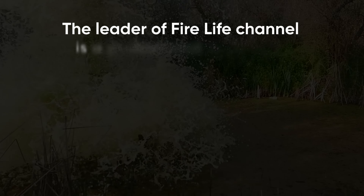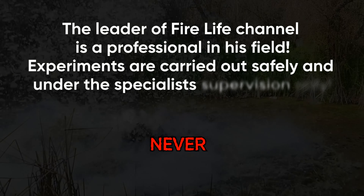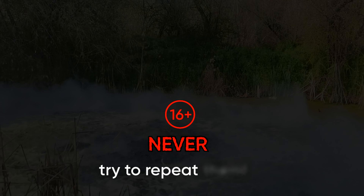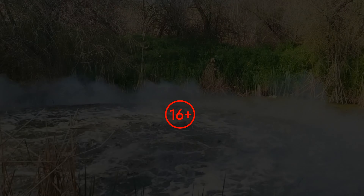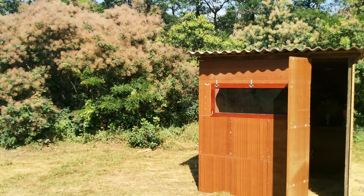Leader of FireLife channel, professional in his field. Experiments are carried out safely and under the specialist's supervision only — never try to repeat them. What's up, we're maniacs? Welcome to the danger zone.